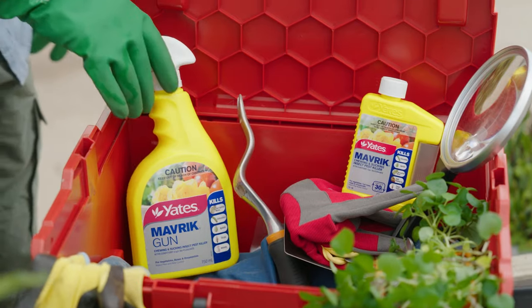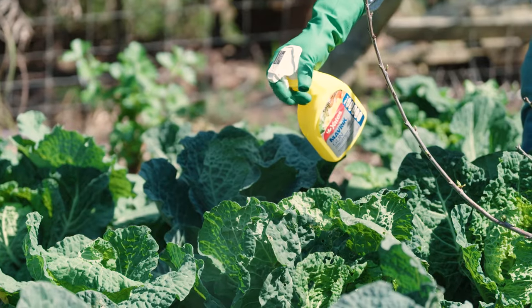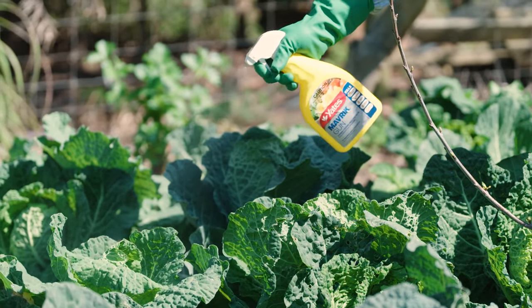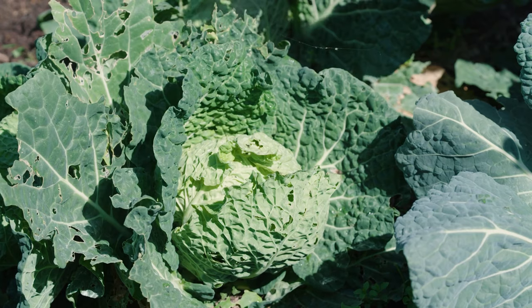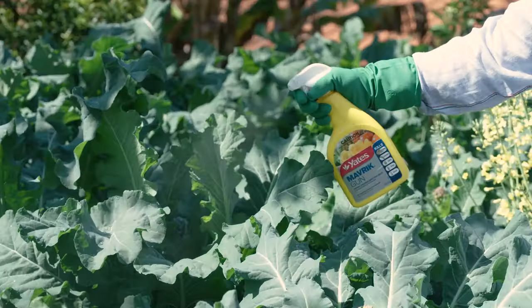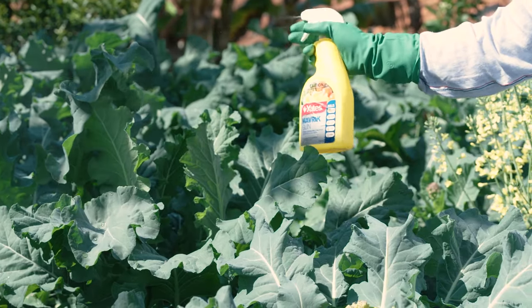And Maverick makes light work of them, sending them packing quick smart. Spray the stems and leaves, including the undersides, thoroughly when the new shoots appear in spring or at the first sign of pest presence or attack.